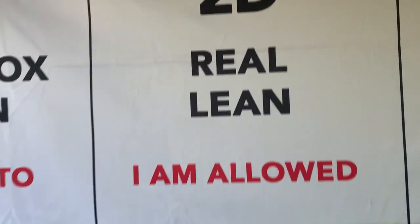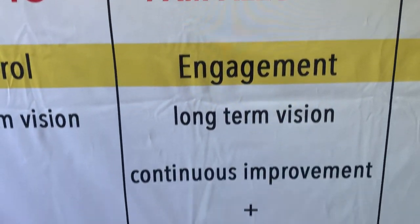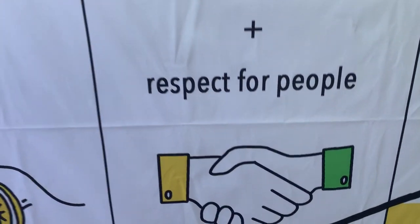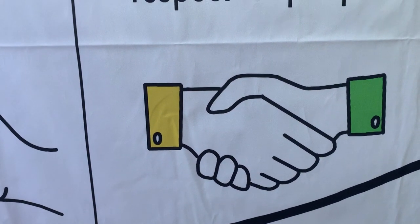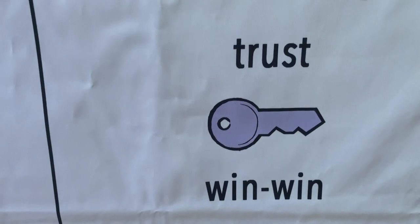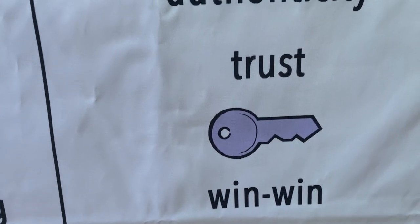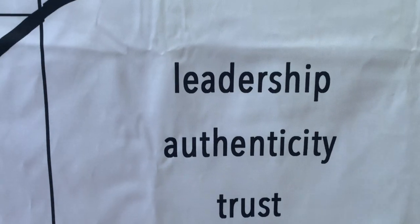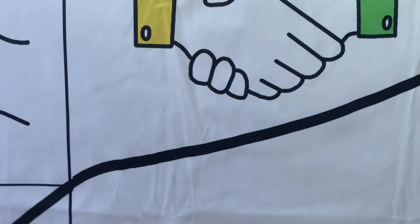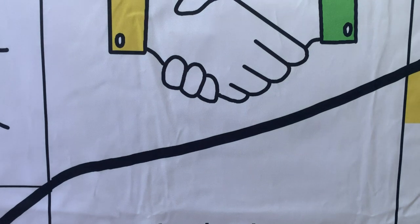2D companies want to engage their employees. They have a long-term vision, and for them continuous improvement and respect for people is really important. They want to create a cooperation — a win-win situation — between the company and their employees. Trust is essential; trust is the key to enter into 2D. What we need are strong leaders, authentic leaders. The performance curve then goes up slowly, let's say 2 to 4% per year.